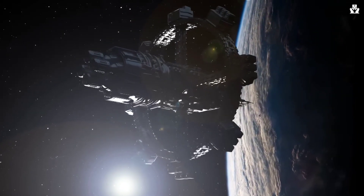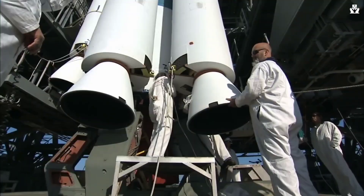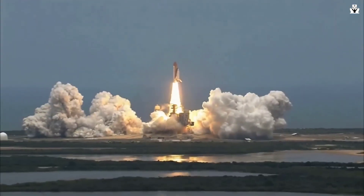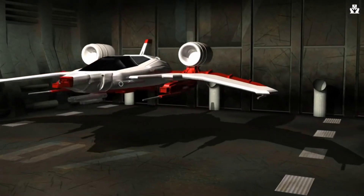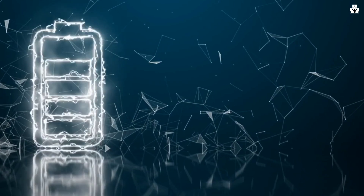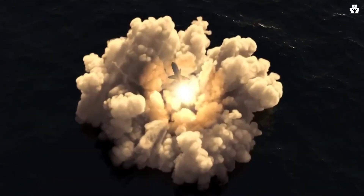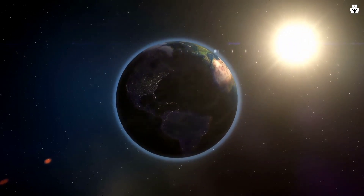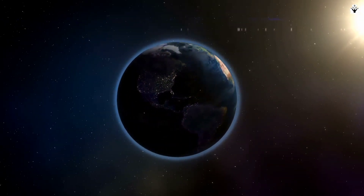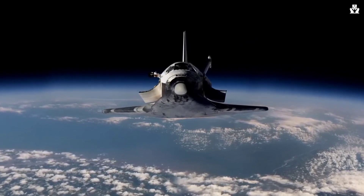Moreover, it is an eco-friendly approach to space. A space elevator is an environmentally friendly concept that offers significant advantages over traditional rocket-based space launches. By utilizing electric power and renewable energy sources such as solar or wind, the space elevator minimizes reliance on fossil fuels and reduces carbon emissions associated with rocket launches. It also enables reusable vehicles, reducing waste and pollution caused by disposable rockets. The space elevator presents a sustainable and efficient alternative for space transportation, aligning with our goals for a greener future.